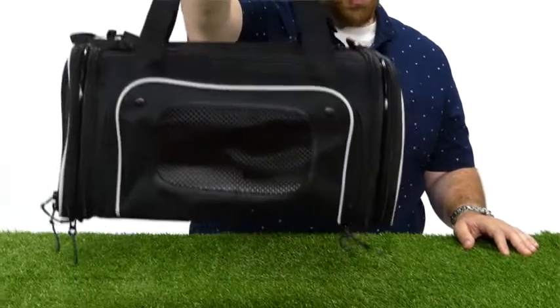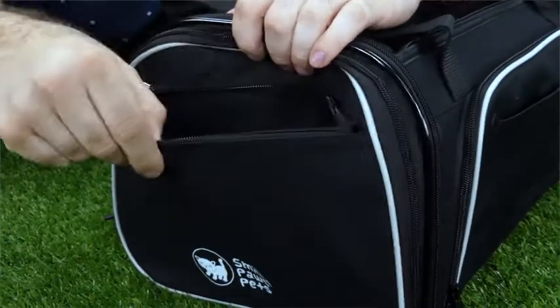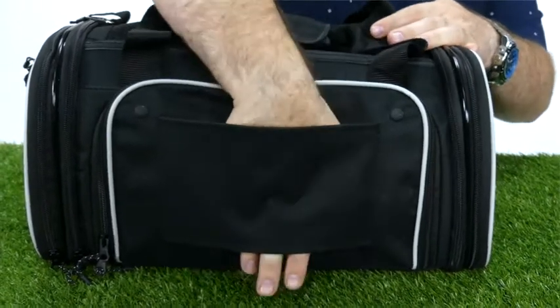This bag also features a padded carry handle with dual loops for a balanced carry. There's also a zipped pocket for those extra treats, medicine, and other things you may need while on the road. On the side, you also have this sleeve, which is perfect to slip over your luggage handle while traveling or to fasten a seat belt in the car.